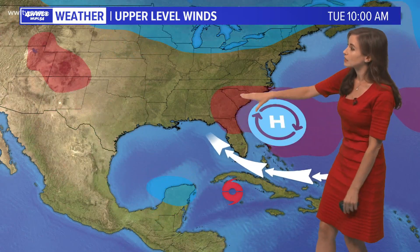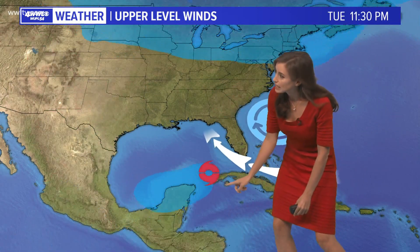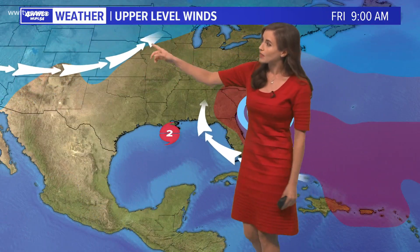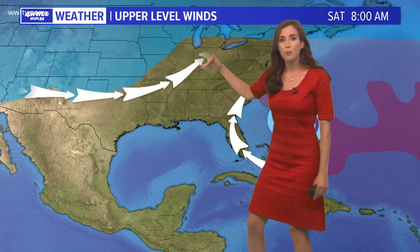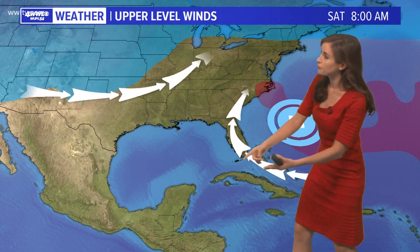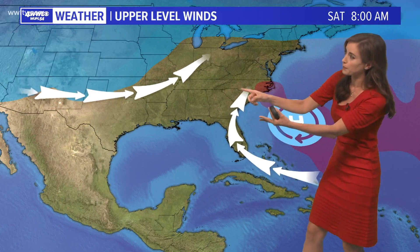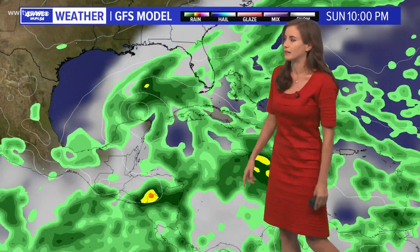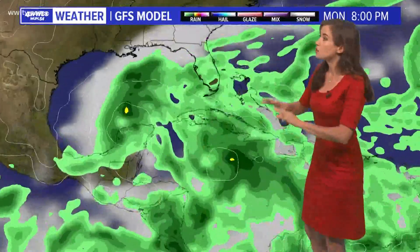Here are the steering currents. The high pressure ridge would direct what will be Delta off to the northwest. Then by the end of the week, we get a trough of low pressure moving in, even with a little surface front making its way toward our area. This should eventually allow Delta to round the ridge of high pressure and direct it off to the northeast.